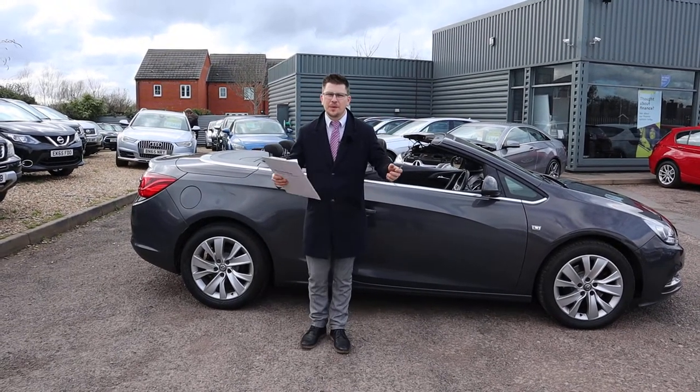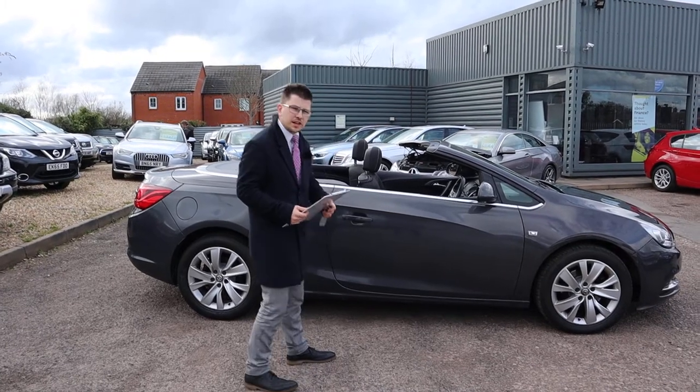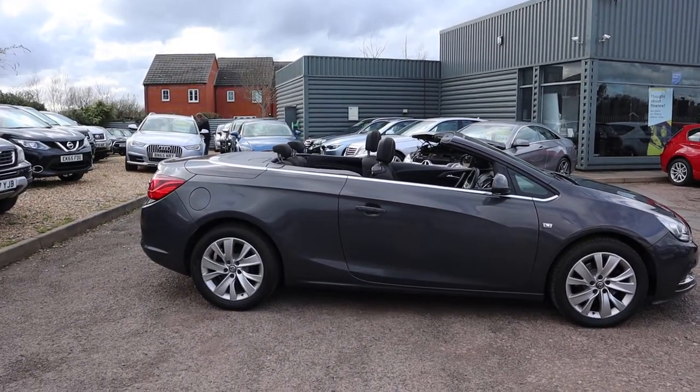Welcome to Country Car, my name's Tom. Here we have a beautiful Vauxhall Cascada. I'm going to give you a walk around it today, show you a few of the features and the general condition of it.